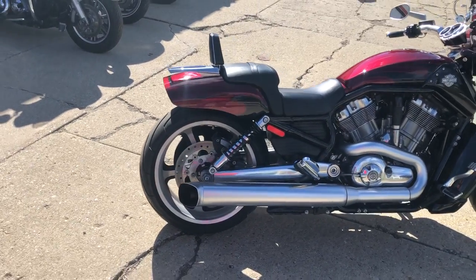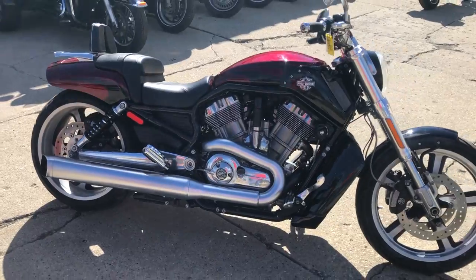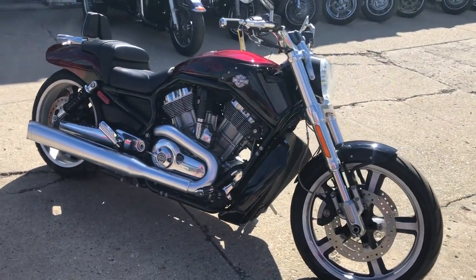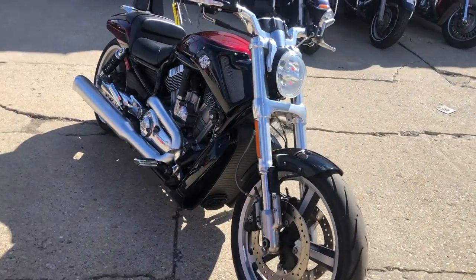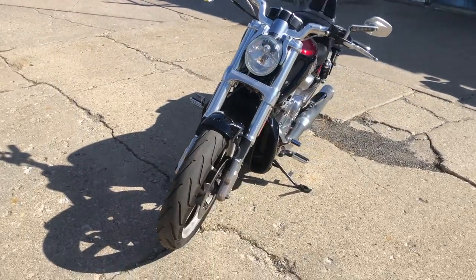Hey guys, ApprovalPowerSports.com here doing some videos on some Harleys we just got in. Check this one out. 2015 Harley Muscle Rod for sale. Only 12,475 miles. Hard to find color — mysterious red. The paint shines like new.